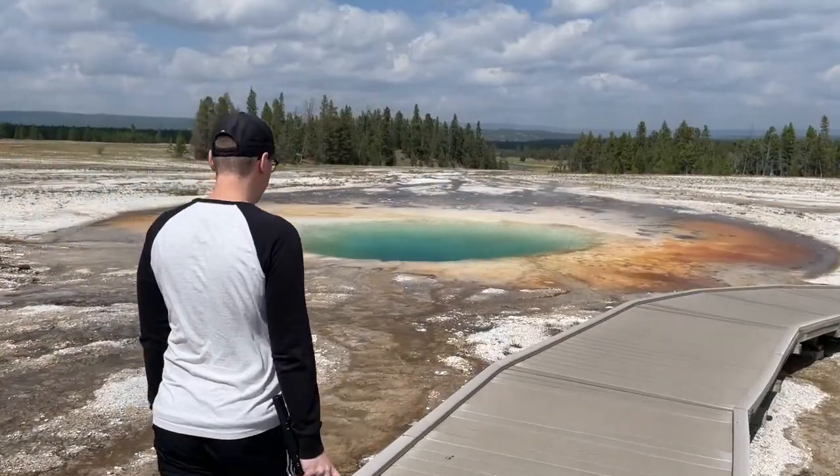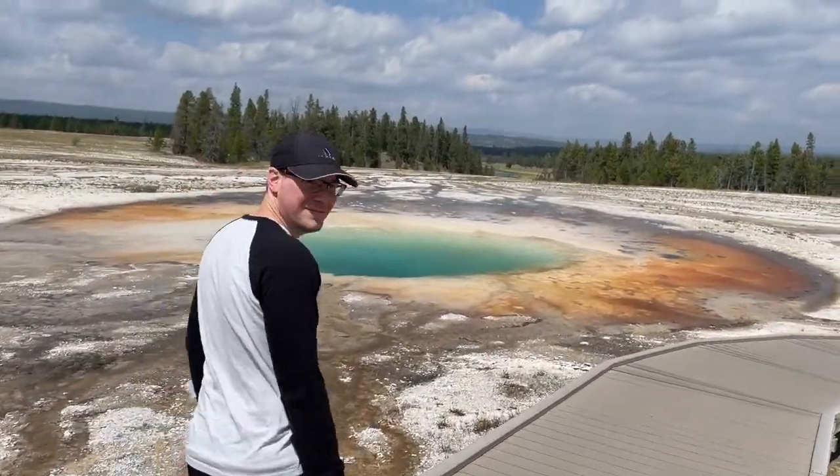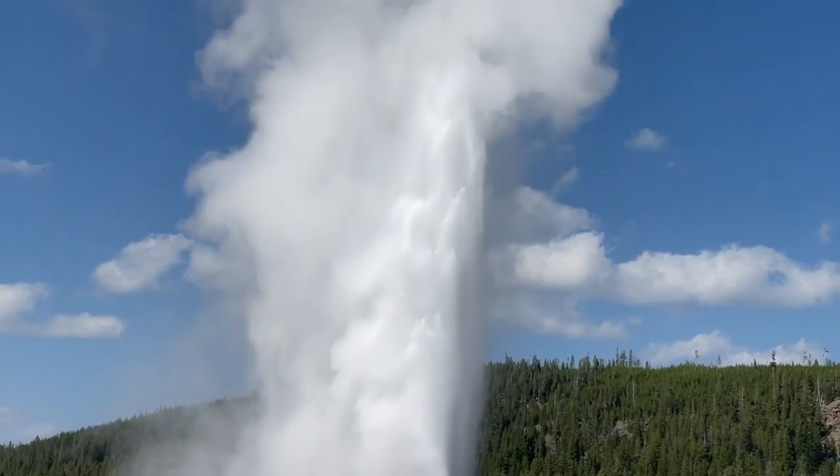How much of Yellowstone can we explore in just one day? That's what we're trying to find out on our first day in the park.